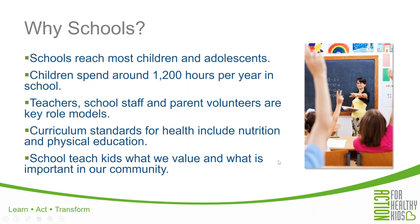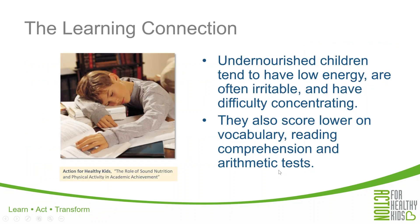Another way to garner support is by connecting your health and wellness work to the learning connection — that kids who are healthy and have access to regular physical activity learn better. Our school grants are not just about making kids healthier; they are also about helping kids be better equipped to learn. Kids who eat better achieve academically. Studies have shown that undernourished children tend to have low energy, are often irritable, and have difficulty concentrating. They also score lower on vocabulary, reading comprehension, and arithmetic tests. The same can be said for kids who do not get as much physical activity, so that learning connection is a key piece in making the case to your administration for the importance of school health work.